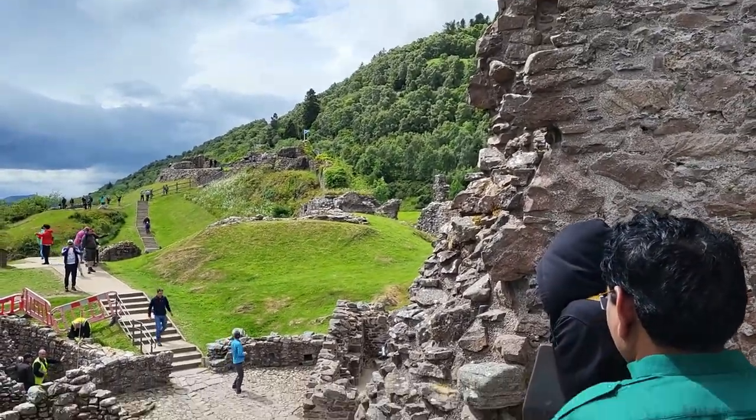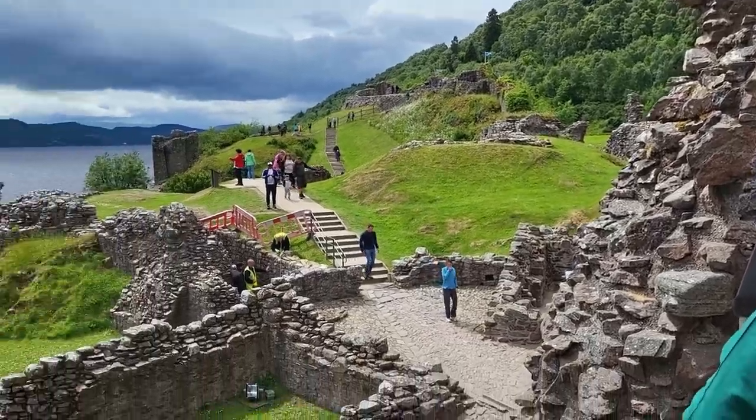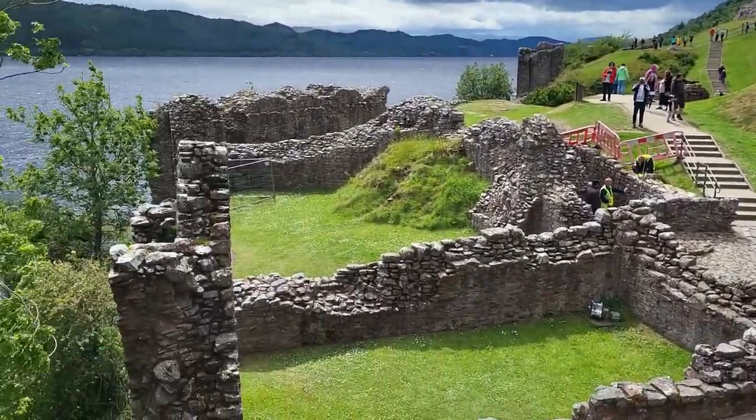It's quite the view of the old castle, and this tower was built in the 1500s.